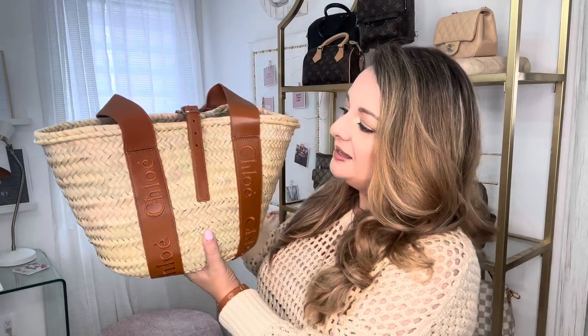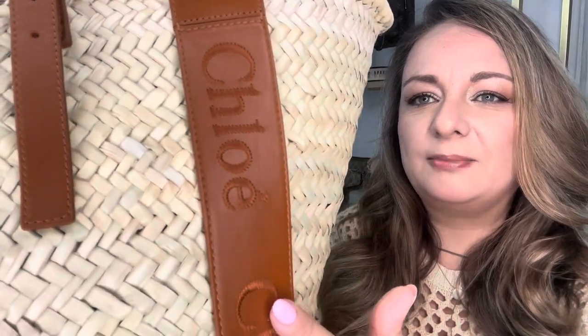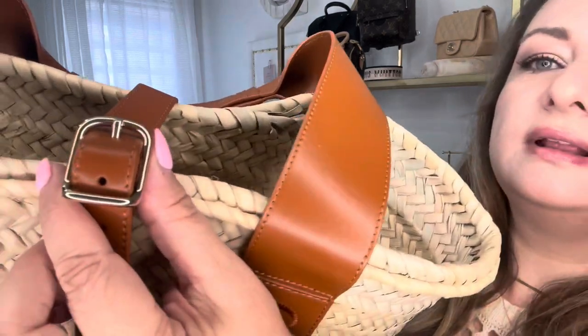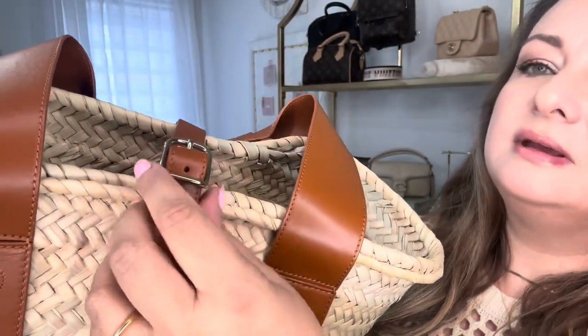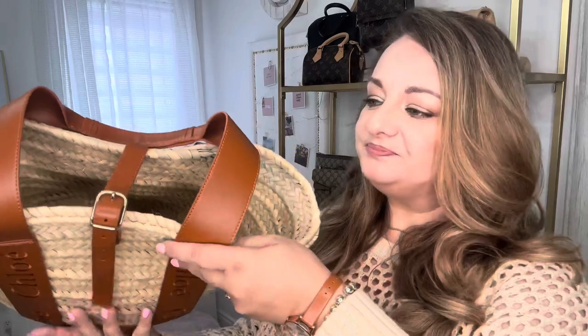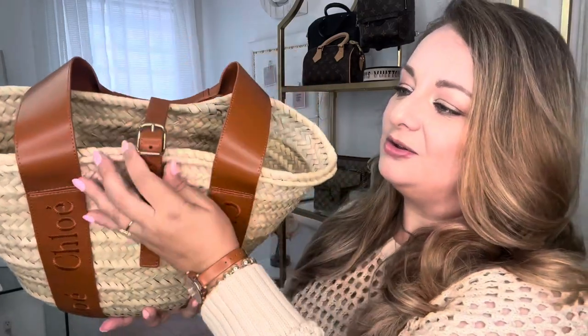This one came from Italy. It's a beautiful camel color calfskin leather with the Chloe name embroidered on it, which is absolutely beautiful. It has a light gold buckle closure, which is amazing because I am quite apprehensive wearing totes that are fully open.